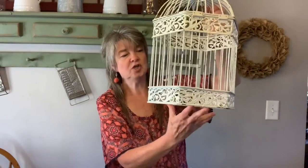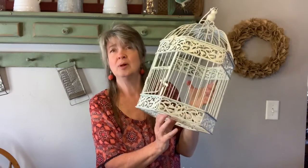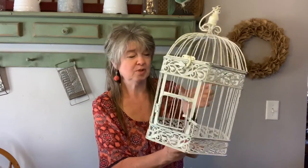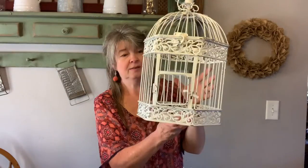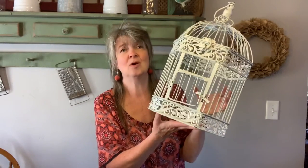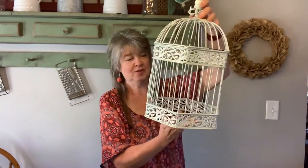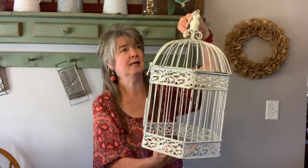I also found this birdcage. I was really into birdhouses for a while and kind of got out of that — I do still have a couple, but I pretty much got rid of most of mine. This was $5. I bought one almost sort of like this at a yard sale for $3 not too long ago, so I bought another one and paid $5 for this. I was really happy about that.